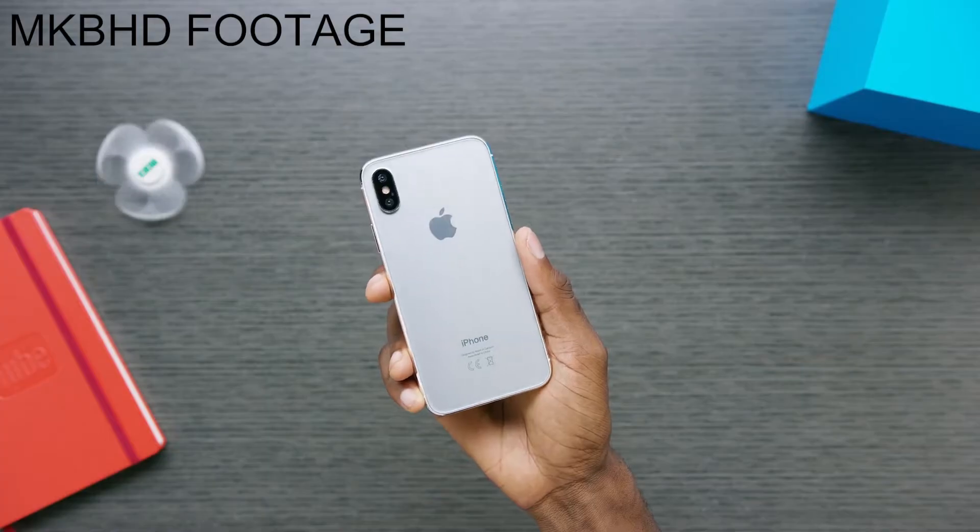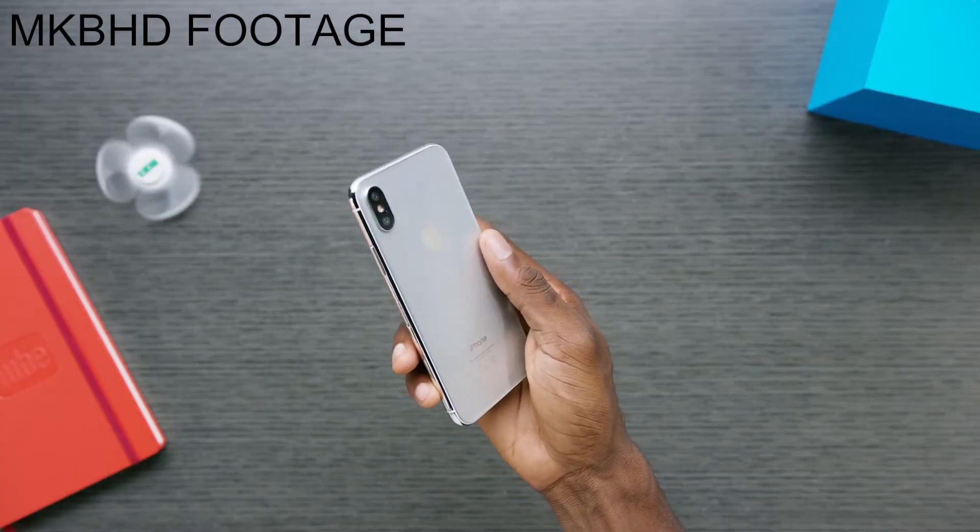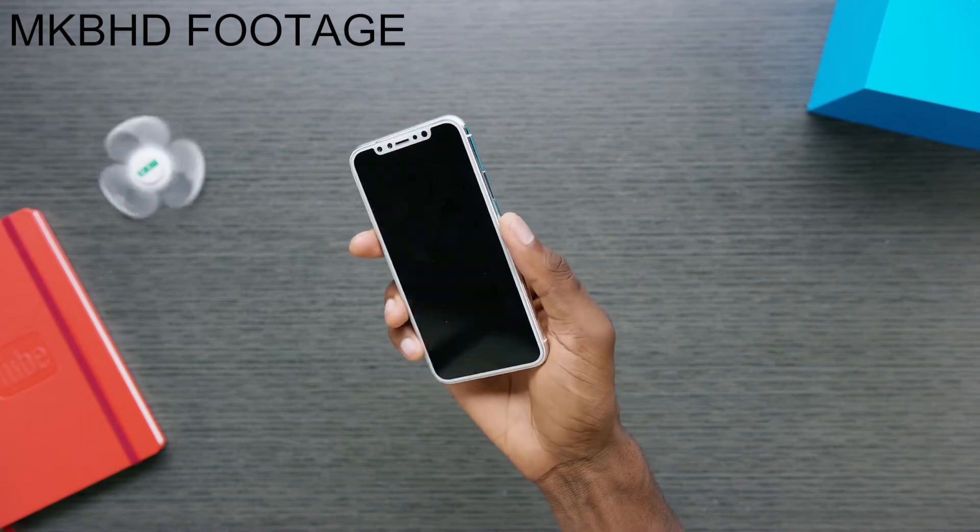It also supports wireless charging. Of course, wireless charging can't work with metal phones, which brings us to the conclusion that this is going to be a glass iPhone. All of this comes with the Apple A11 chip.